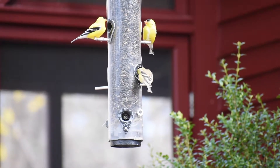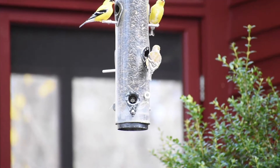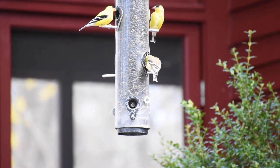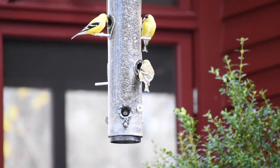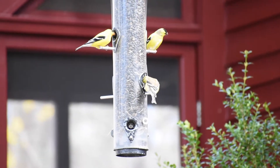I should say I'm using black oil sunflower, which makes quite a mess on the ground which I have to clean up, but I figure the birds have to do a little work for their food, so they have to peck open the seed.